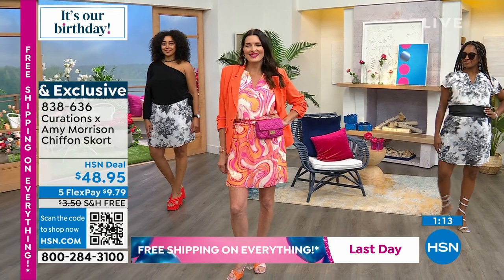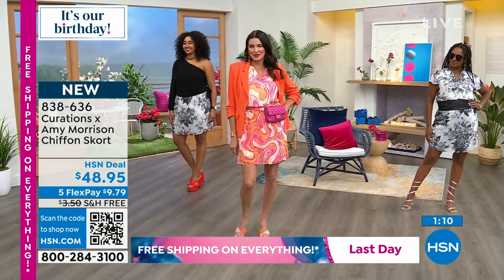Look at the way Dahlia's wearing it — she's got a little belt. I've done that before. There are a lot of unique ways that you can wear this.